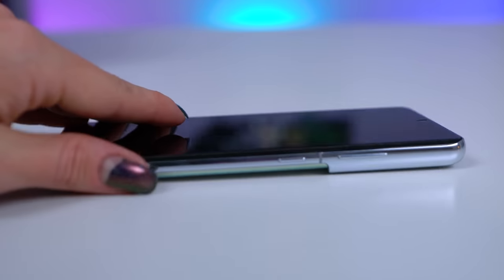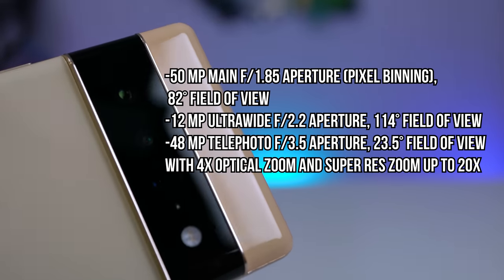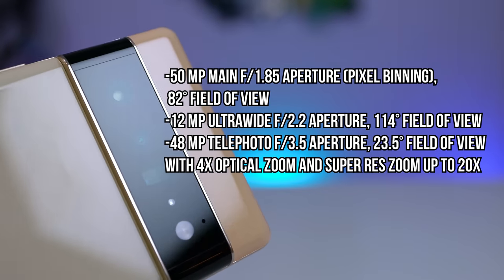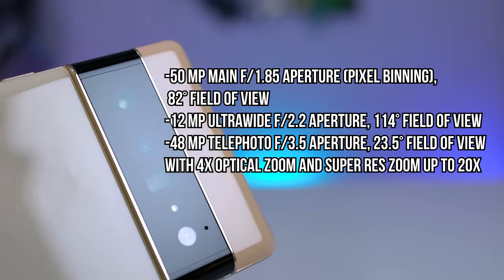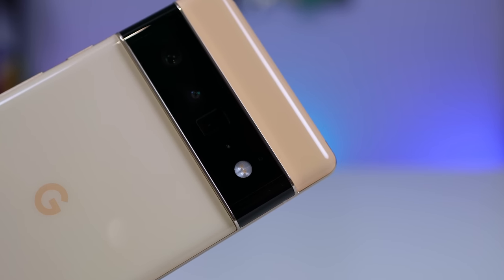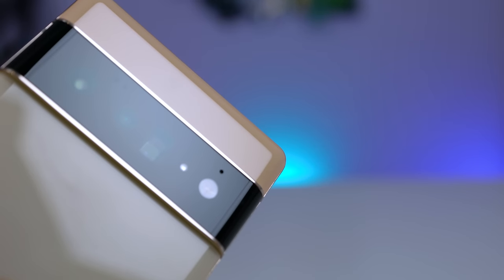Here are the camera specs: a 50MP main with an f/1.85 aperture and 82-degree field of view; a 12MP ultrawide with an f/2.2 aperture at 114-degree field of view; and a 48MP telephoto lens with an f/3.5 aperture and 23.5-degree field of view. The telephoto comes with 4x optical zoom and super-res zoom up to 20x. It also has a laser detect autofocus sensor and optical image stabilization on the wide and telephoto.